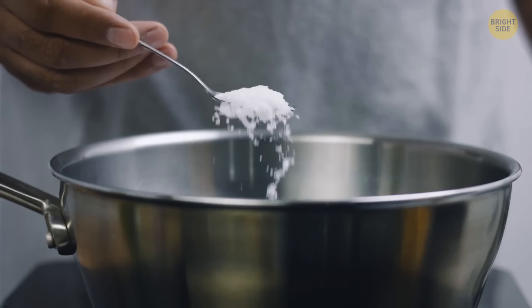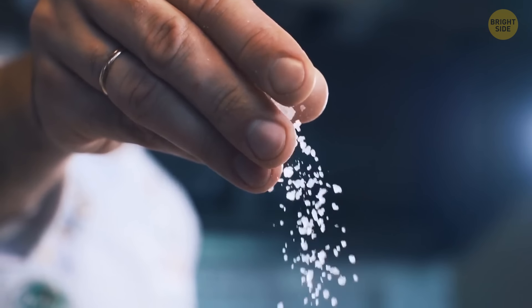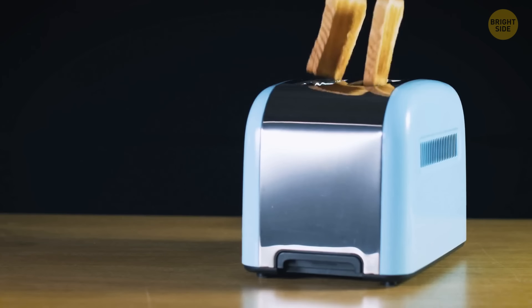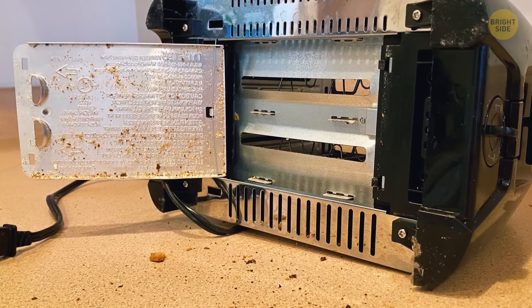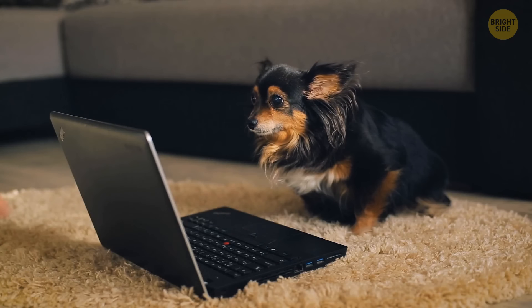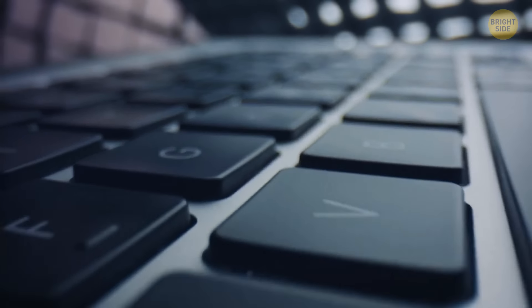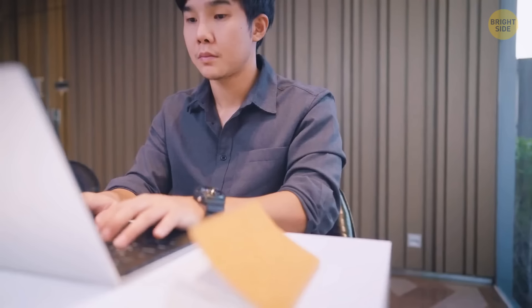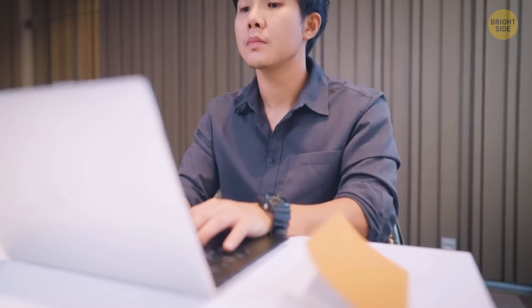Salt isn't just for cooking — rubbing salt on your fingertips after chopping garlic removes the smell, and it also works on shoes. Toasters have a secret slide-out tray at the bottom for cleaning out breadcrumbs. Take a look at your laptop keyboard: there are bumps on the F and J keys, and nowhere else. When your fingers are in the optimal typing position, your index fingers rest on these keys — the bumps let you correctly position your hands for typing without looking at the keyboard.